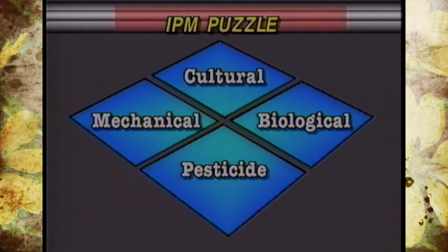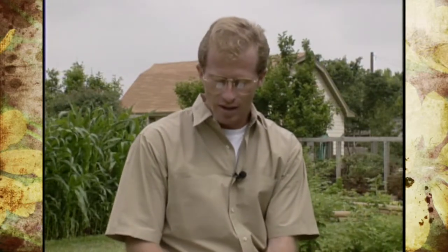Today we'll be talking about the last part of the puzzle, which is pesticides. Before you tune out for talking about pesticides in an organic segment, remember that many of our pesticides are plant derived and from naturally occurring elements, making them classified as organic pesticides.